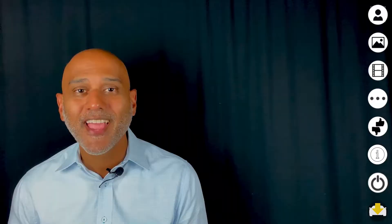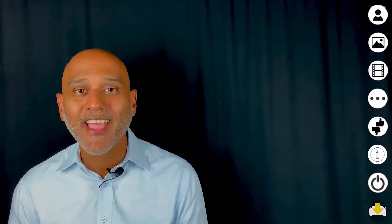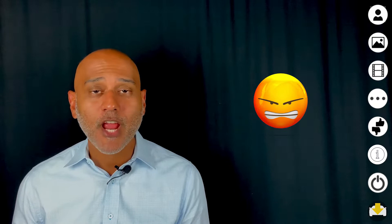The Ford GT40 is an iconic car with a memorable racing heritage. Henry Ford II had wanted a win at a European racetrack and was in talks with Ferrari to buy Ferrari. But when Ferrari abruptly cut off the talks, the enraged Henry Ford launched the GT40 project with a goal to win at Le Mans and beat out the reigning champion Ferrari.